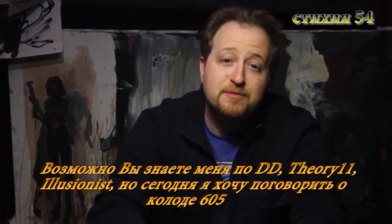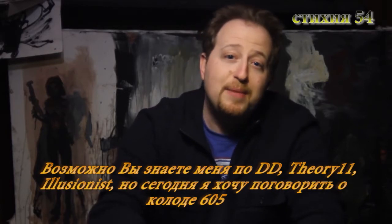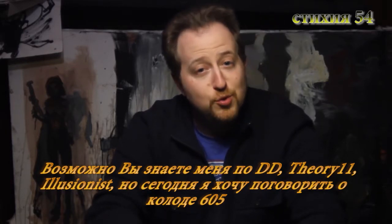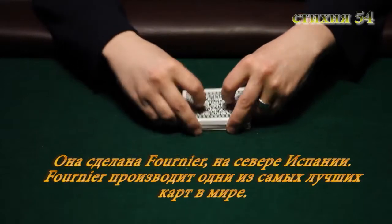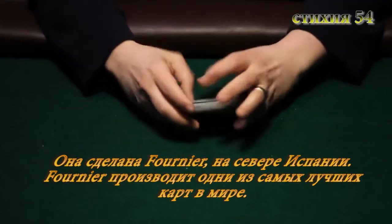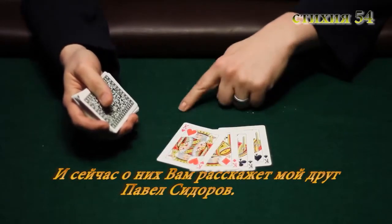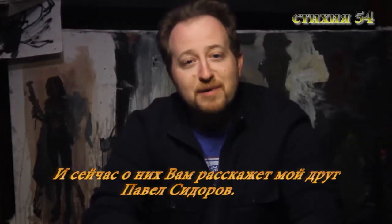You probably recognize me from Dan and Dave, Theory 11, Illusionist, but today I'm here to talk about the 605s with you. They're my playing cards, and they're made by Fournier out of the north of Spain. Fournier makes some of the finest playing cards in the world, and to tell you a little bit more about them, here's my friend Pavel Sidorov.